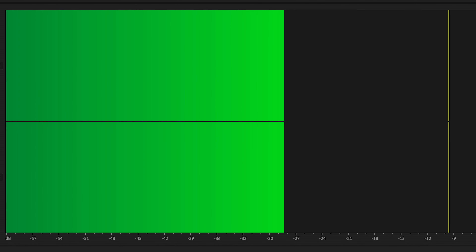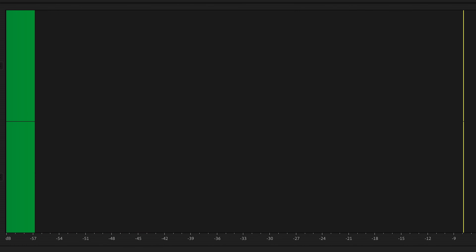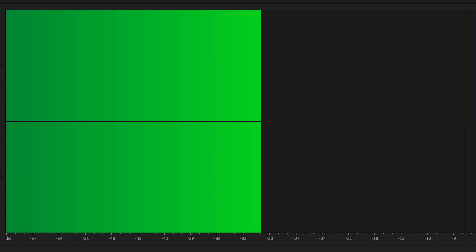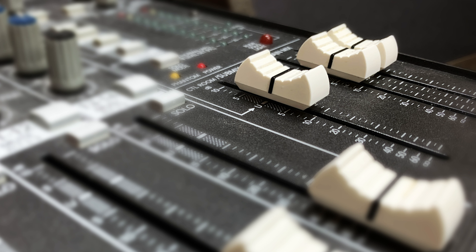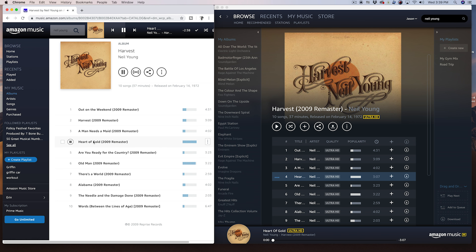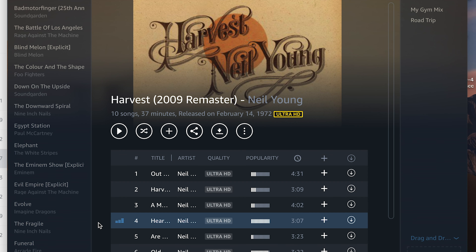It has long been argued that the human ear perceives music played at a louder level as superior to the same audio played at a quieter level. After listening to both versions of the same song and going back and forth between them several different times, I was surprised by the results. The Ultra HD version sounded better in my opinion — I could hear more details in the music. Subtle, but better.